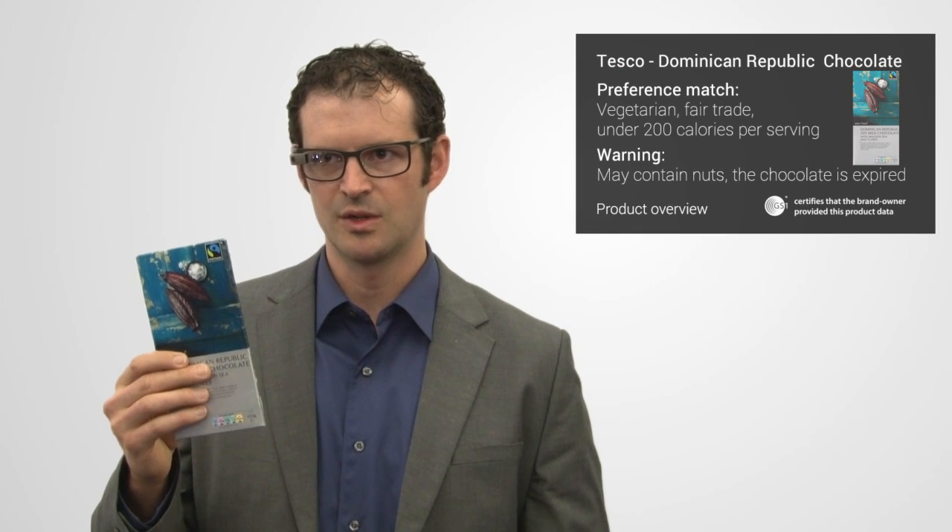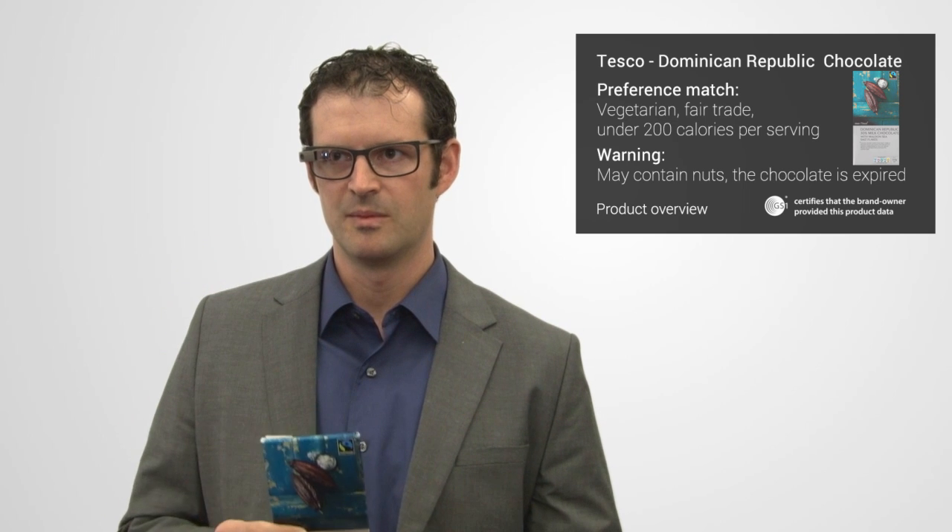So this bar of Tesco chocolate — I've now brought up information to my preferences. I've told the application that I'm a vegetarian, I'm looking for things that are fair trade, I'm on a diet so I'd like to have calorie count under 200, and I'm also interested in allergens because I have a child with a nut allergen. And this information I can trust because I see the GS1 trust mark that shows that it's come from the brand owner and is available for the application unchanged.